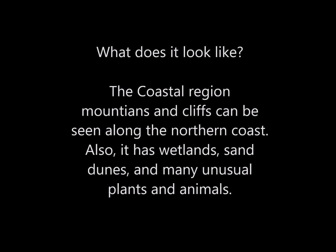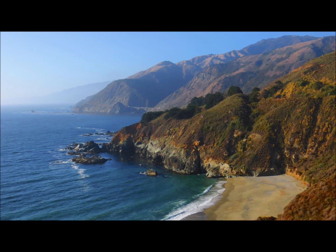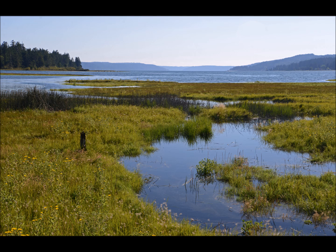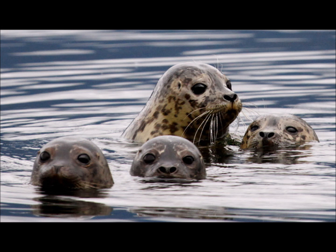What does the coastal region look like? Mountains and cliffs can be seen along the northern coast. It also has wetlands and sand dunes.